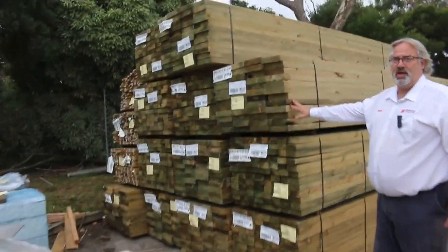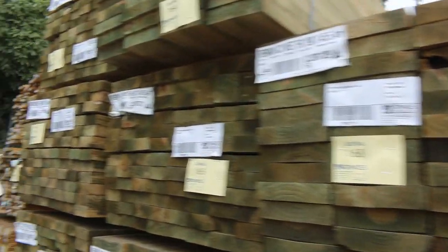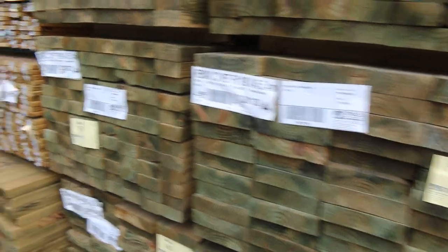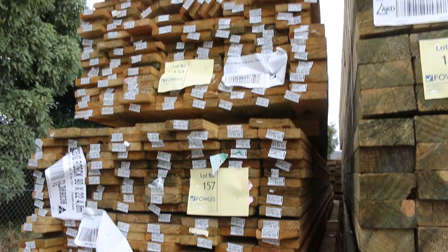We've had heaps and heaps of treated pine come in. We've got 190s, 140s, we've got some 90 by 45s, all going super cheap. We've got five fours, six metre lengths, so really good range there. Bit of treated pine decking at the back to go through as well, so we'll get that out at cheap prices.